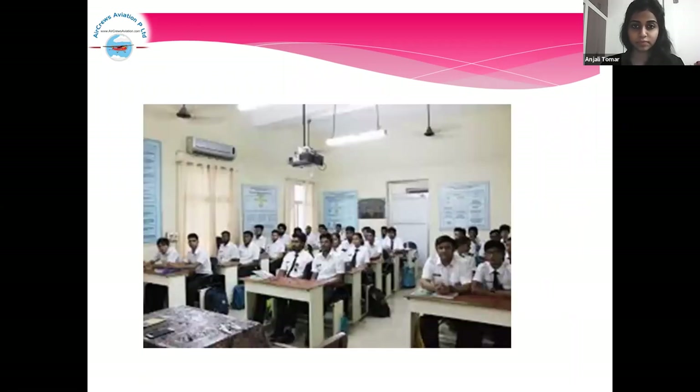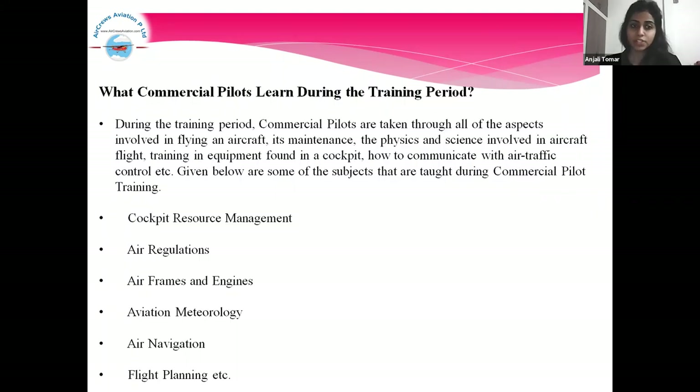What do commercial pilots learn during the training period? During the training period, commercial pilots are taken through all aspects involved in flying an aircraft — its maintenance, physics, and science involved in air flight, training and equipment found in the cockpit, and how to communicate with air traffic control. Some of the subjects taught during commercial pilot training include: cockpit resource management, air regulations, airframes and engines, aviation meteorology, air navigation, and flight planning.